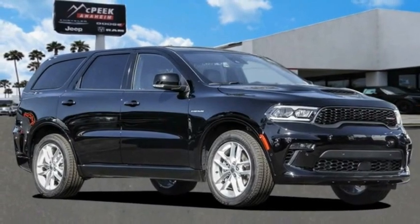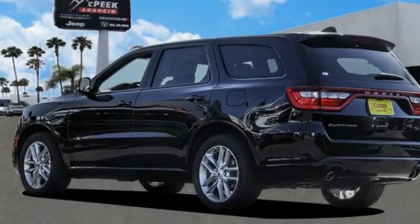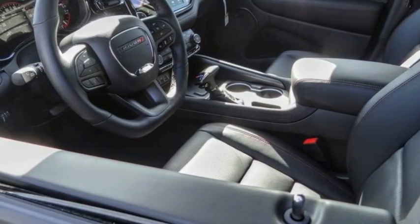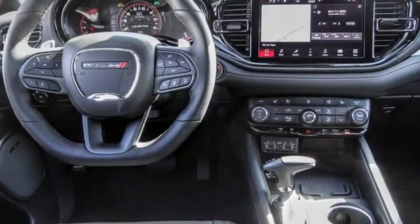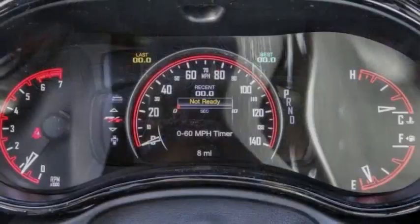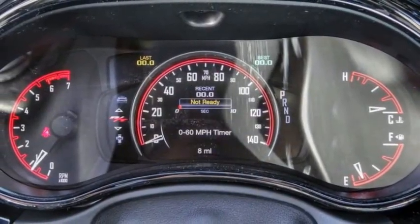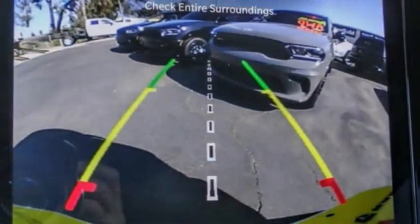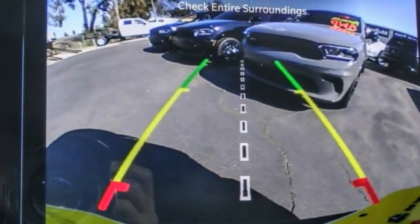We are pleased to show you the 2022 Durango. The Durango allows you and your family to travel in style and comfort. It offers more interior room than most midsize SUVs and has an available third row of seating. Underneath are sturdy body-on-frame mechanicals and the option for a powerful V8 engine.